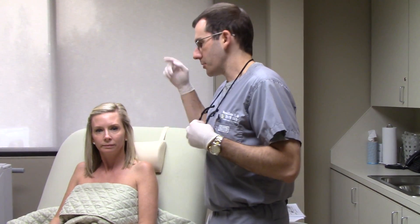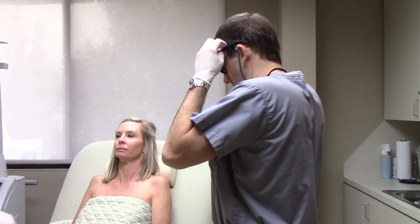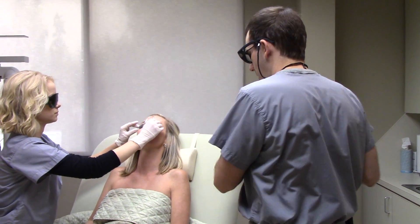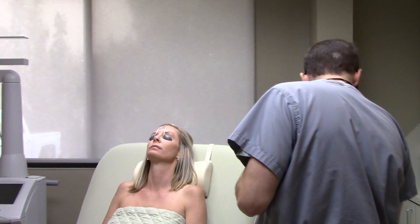We do a lot of IPL for pigment, but for somebody that has deeper pigment, especially melasma, this is probably a better treatment for most people, and it's also safer on darker skin. So let's go ahead and put our eye shields on and we're going to start on her lower jawline.